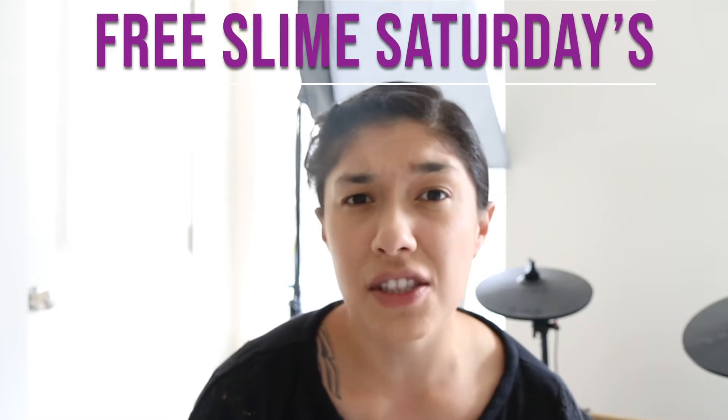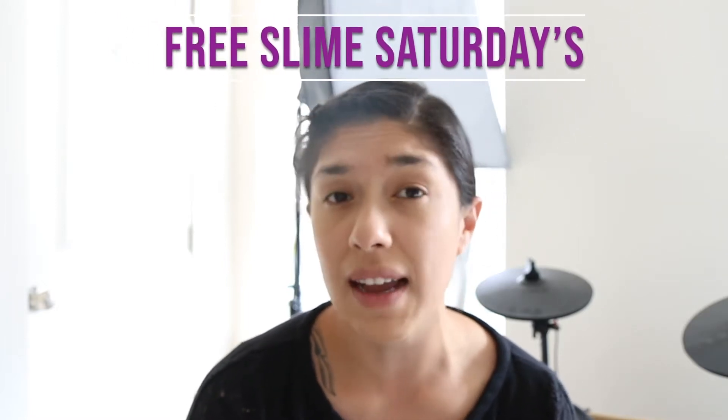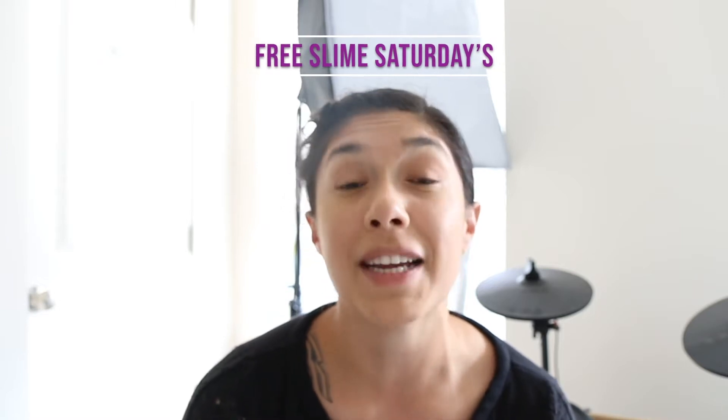I just hit 1k on Instagram and it's absolutely amazing. This summer, two Saturdays a month — maybe three because I'm feeling generous — in June I am doing free slime Saturdays. All you have to do is follow the rules on the post and you can get a free slime. Make sure to turn on your post notifications so you don't miss those short flash giveaways — I put it up Saturday and take it down Sunday night.